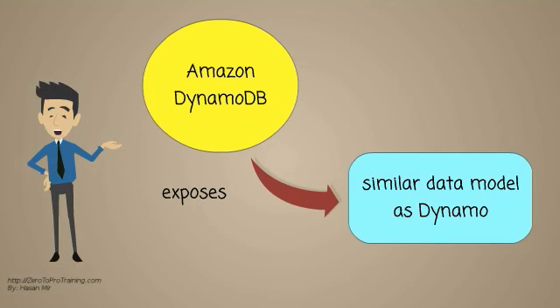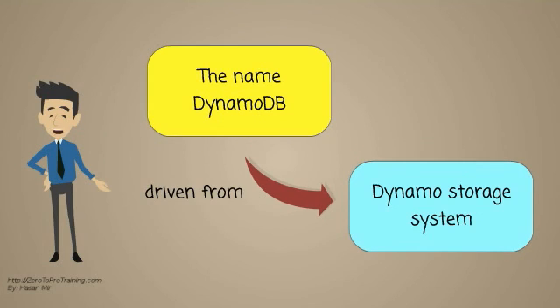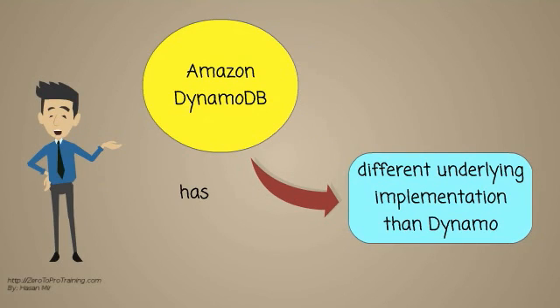DynamoDB exposes a similar data model as Dynamo, which is another NoSQL storage system. The name DynamoDB is derived from the Dynamo storage system as well. DynamoDB has a different underlying implementation than Dynamo.